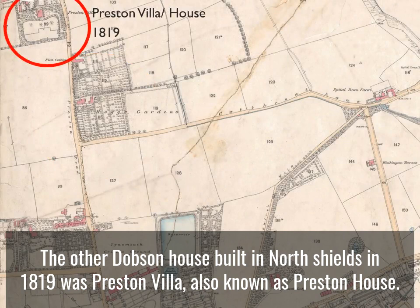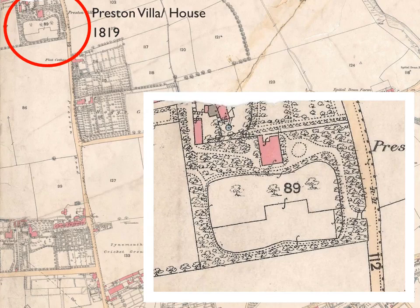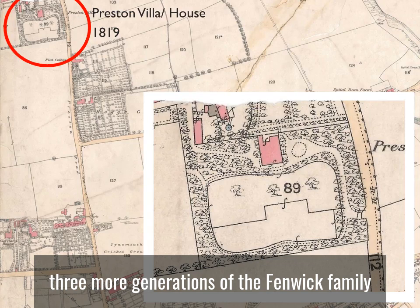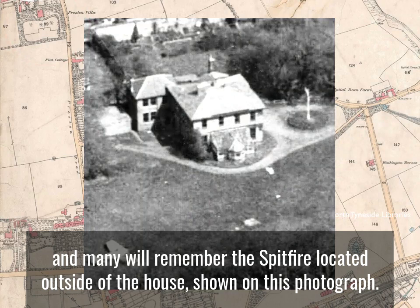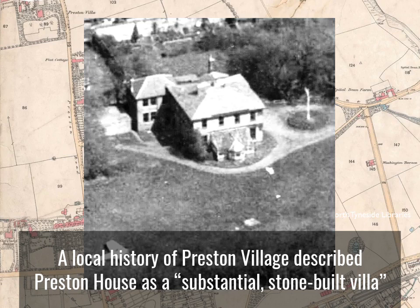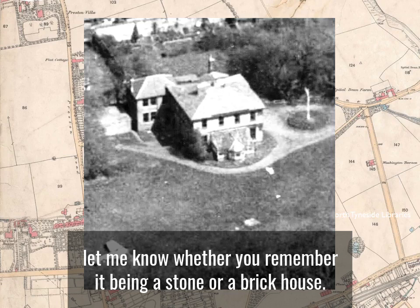The other Dobson house built in North Shields in 1819 was Preston Villa, also known as Preston House. It was built on the edge of Preston Village — a simple square house set in a large garden accessed off Preston Road. The house was built for John Fenwick, who only lived there for three years until his death in 1822, and then it was occupied by three more generations of the Fenwick family up until the start of the 20th century. Just after the Second World War the ATC took it over, and many will remember the Spitfire located outside the house shown in this photograph. A local history of Preston Village described Preston House as a substantial stone-built villa, but some photographs appear to show a brick house — if any of you remember the house, let me know whether you remember it being stone or brick.